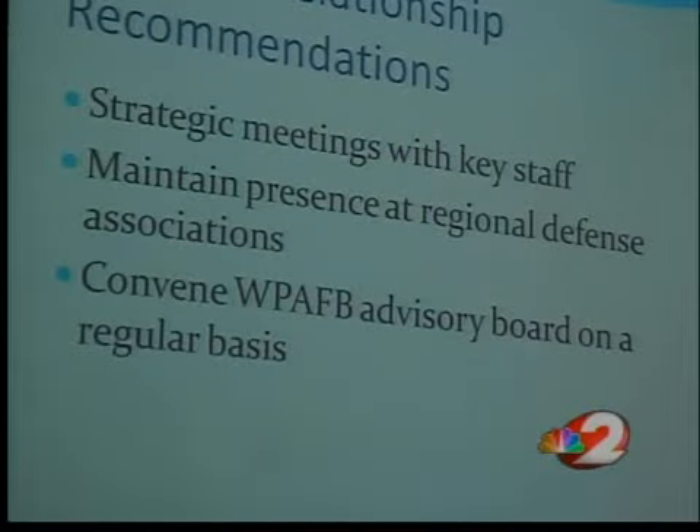The recommendations include everything from more meetings with base leaders to street improvements to encouraging base employees to live in Dayton.